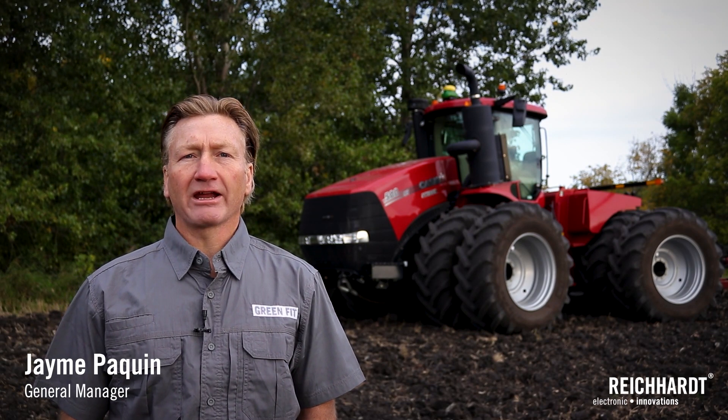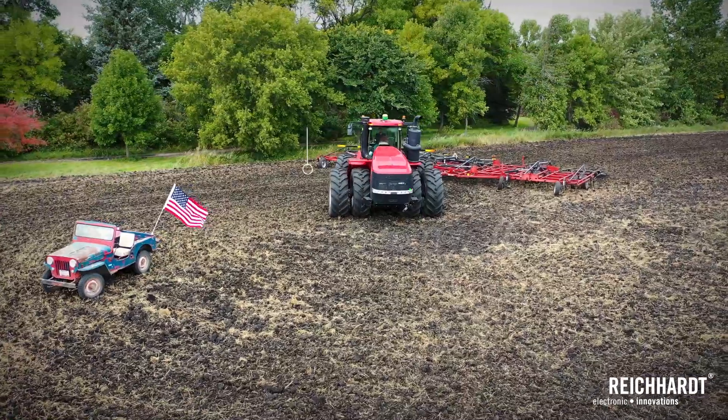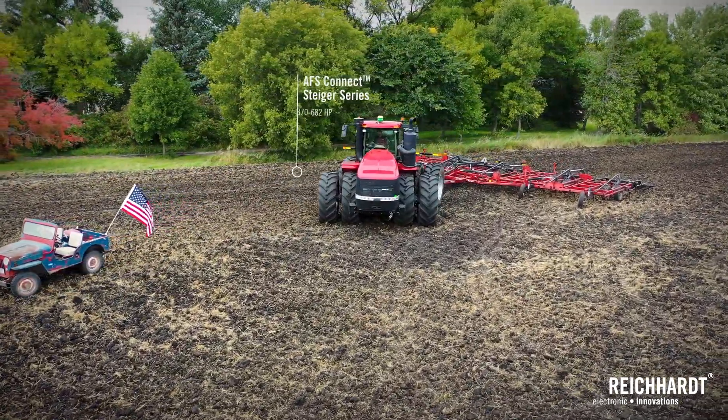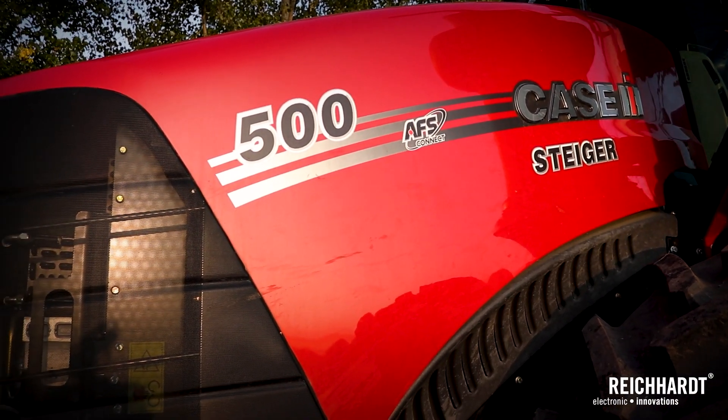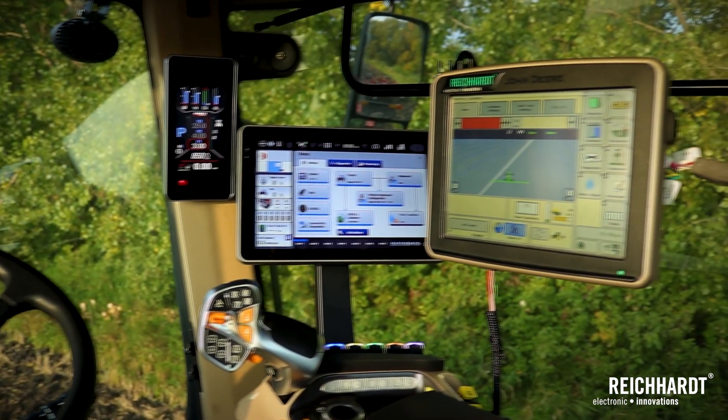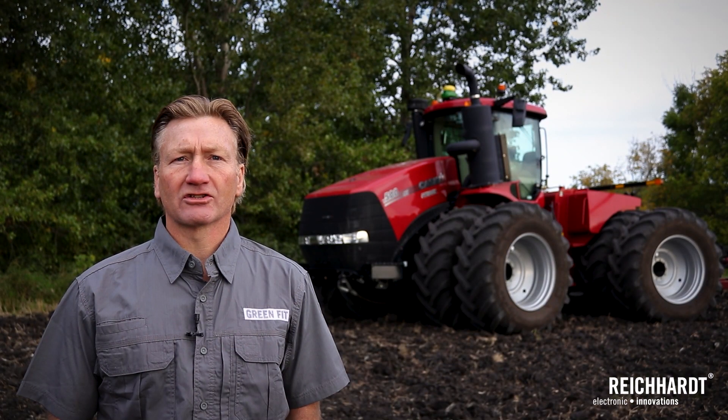Hi, this is Jamie Paquin with Reichardt Electronic Innovations. Right behind me is the brand new AFS Connect Steiger tractor. This particular model features the new CVT transmission, all new cab and display, and there are more new features on this machine than I can tell you about in this short video.